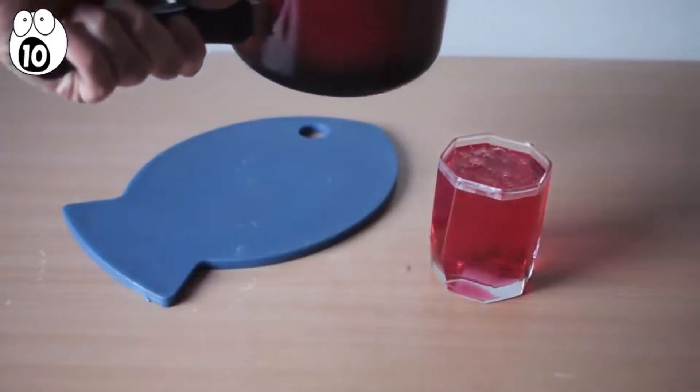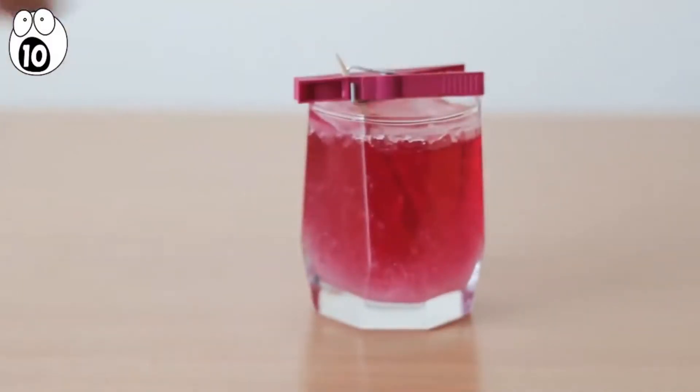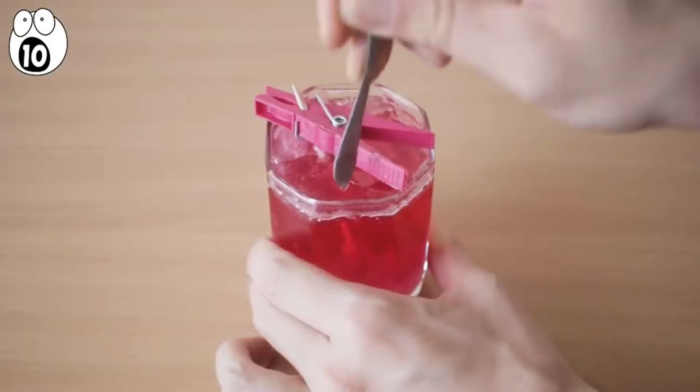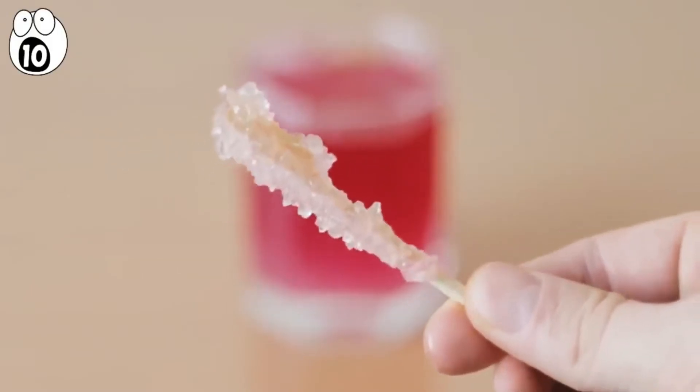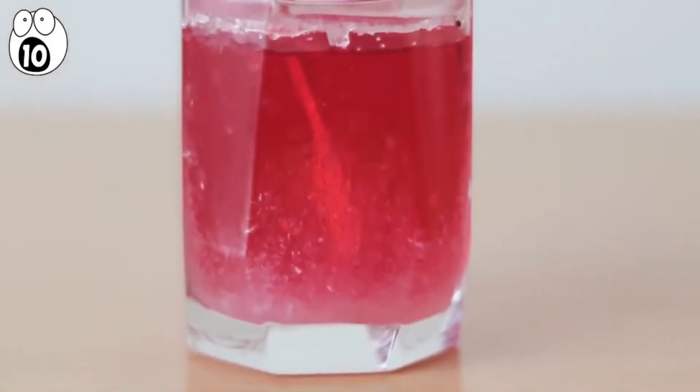Pour the sugary concoction into the same glass you've measured before and carefully place the skewer inside. After three to seven days of waiting, you will see that you've created rock candy. The sugar only stays connected to the water when it's very hot, so once it cools, the skewer acts like a seed for the sugar to grow on. In a week, you'll find a tasty treat and realize your experiment rocked.